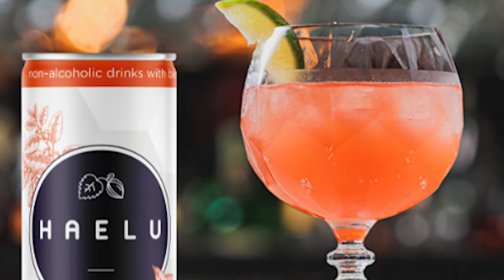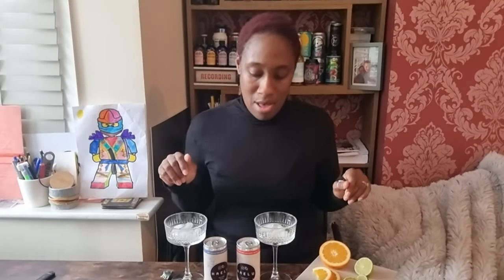Their advice is to pour these over ice, and in all their images they have a little bit of citrus as a garnish. I've got some orange and some lime here, so we're going to start with the Salerno Spritz.